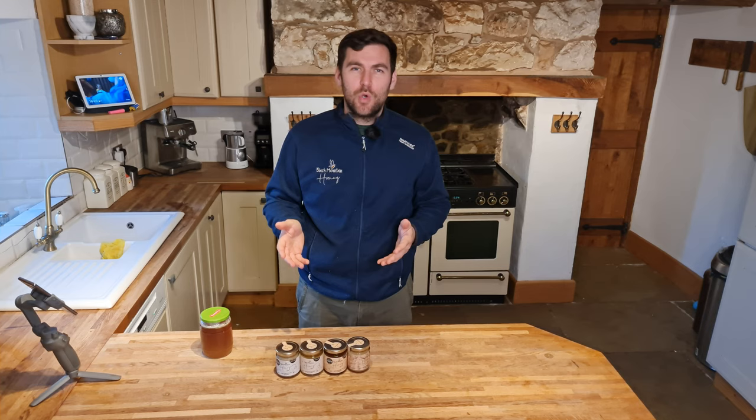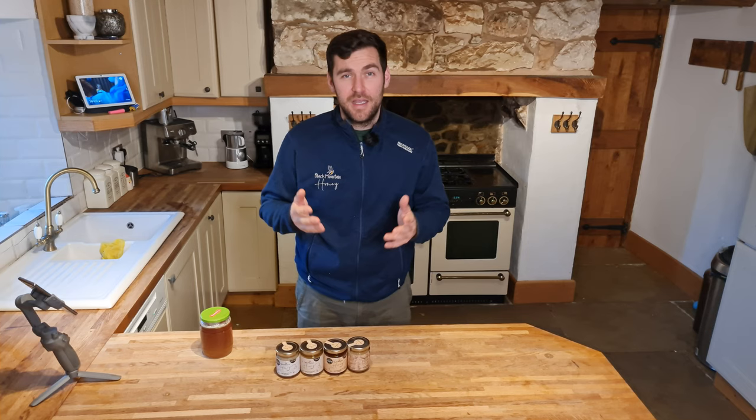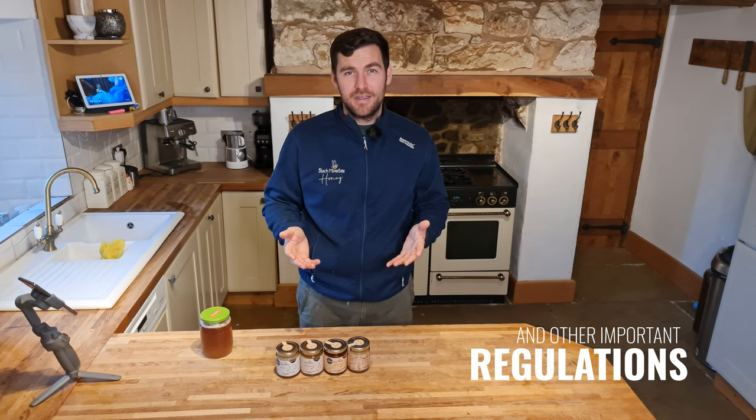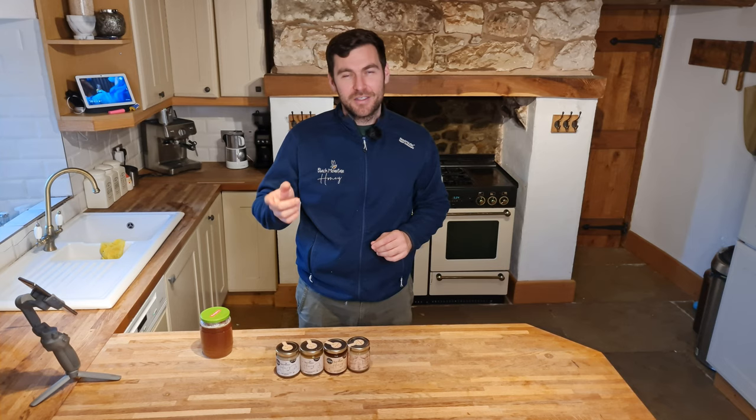We're going to talk about all of the specific honey regulations that are applicable to selling honey in England and Wales only. There are different regulations in place if you're in Scotland or Northern Ireland. This video is going to simplify the honey regulations for you if you're selling your honey in England and Wales. We're going to hold off one really important point to the end of the video, so stay tuned right to the end.